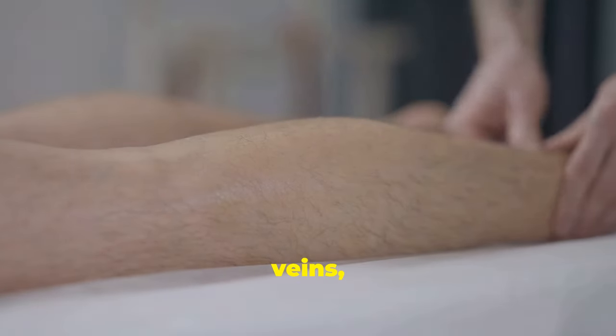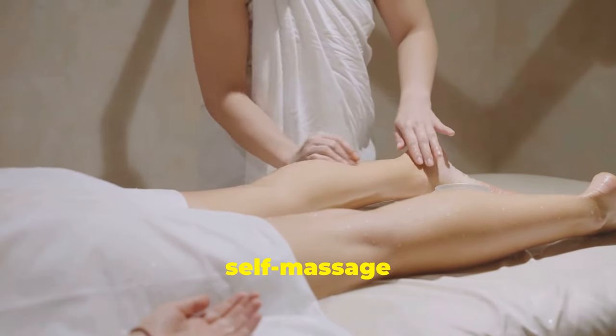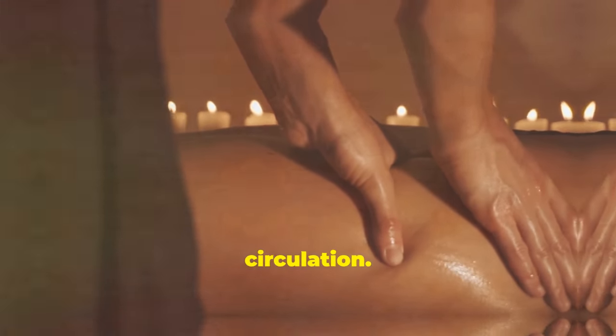Remember to avoid applying too much pressure directly on the varicose veins, as this can worsen the condition. Whether you indulge in a professional massage or incorporate self-massage into your routine, experience the power of touch in managing varicose veins and promoting healthy circulation.